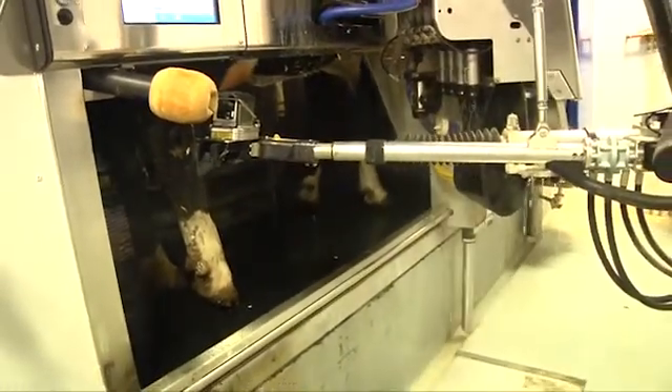With having the VMS, it saved us a lot of time. We're not spending time milking cows. Rather, we're spending time feeding cows, managing stalls, making sure the cows are getting bred, checking for heats, checking your reports, following the cows that way, versus spending time in the barn milking them.